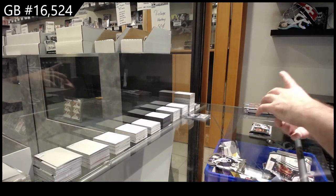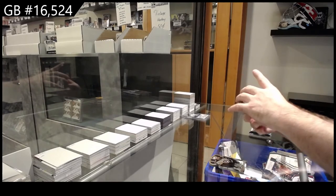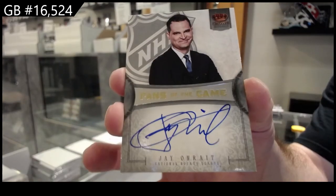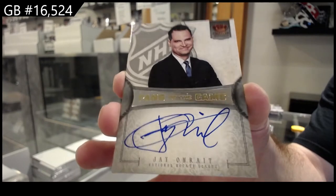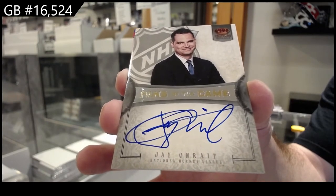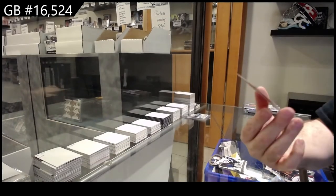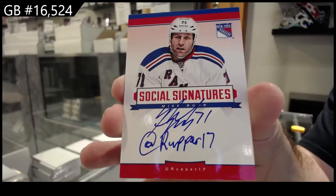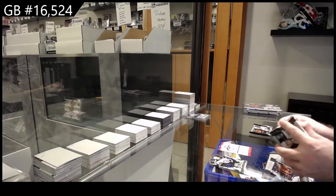Oh, that's so cool — Fans of the Game. I think this is going to be random between everybody. Jay Onright — Fans of the Game Autograph. And we've got a Social Signatures of Mike Rupp for the Rangers. That's pretty funny — the Jay Onright.